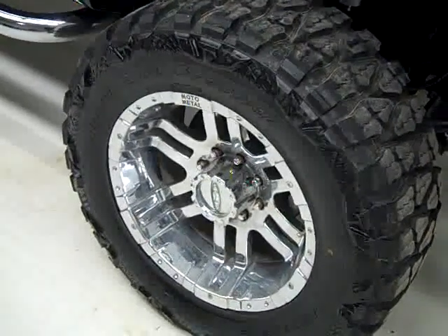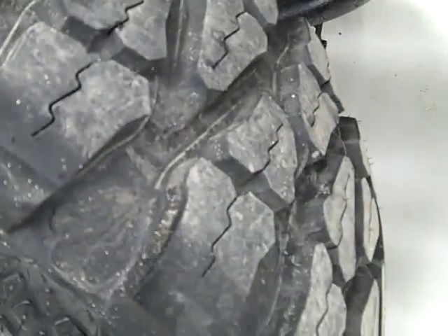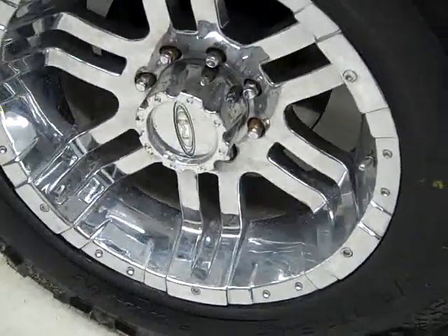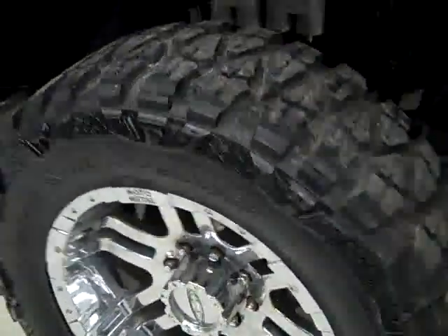These Nitto Mud Grappler Extreme Terrain tires are close to new. I can still see a lot of the knobs on them — I'd say 95% or more of the tread — and they are on these aftermarket 20-inch rims.